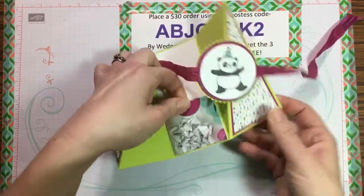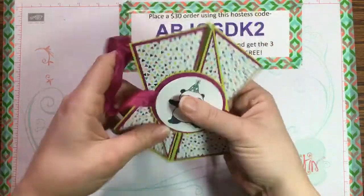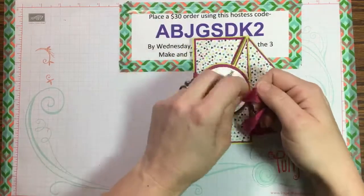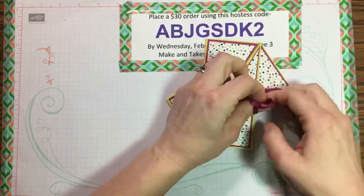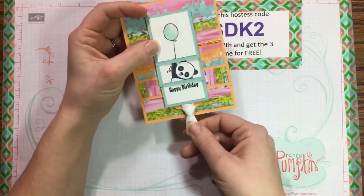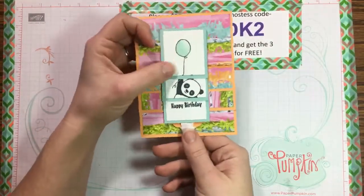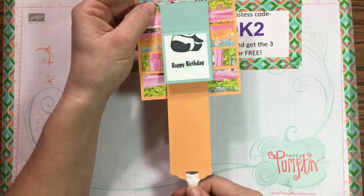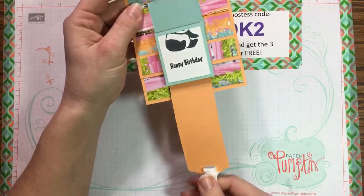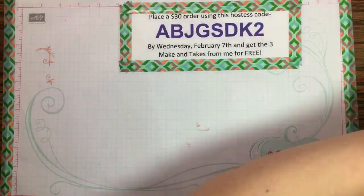The second technique is a twist gate card that twists open, with a little spot for a gift card or a note that pulls out — it looks complex but it's actually simple. The third is a waterfall card where the panda appears to be floating away with a balloon, showing the balloon, then the panda, then just his little rear — really fun. All of these use the Picture Perfect Birthday designer series paper.